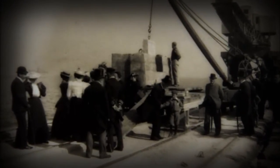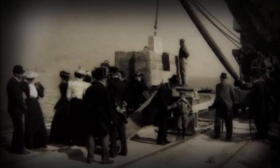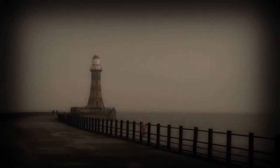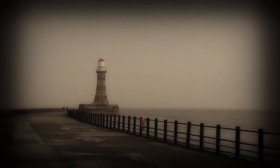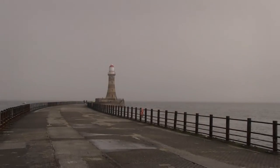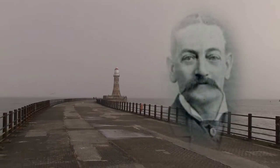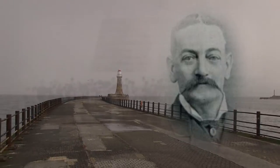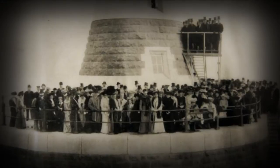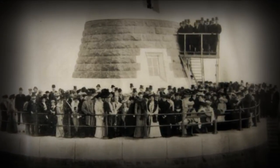The construction of Roker Pier and its lonely lighthouse began in 1885, finally stretching out to shelter visiting vessels in 1903. For well over 100 years this Wearside landmark has protected the river and been battered by the elements. The brainchild of Sunderland engineer Henry Hay Wake, on its completion it was hailed as an engineering marvel — one that has stood the test of time, protecting the Wear's shipping and standing guard against all that nature has thrown at it over the last century.